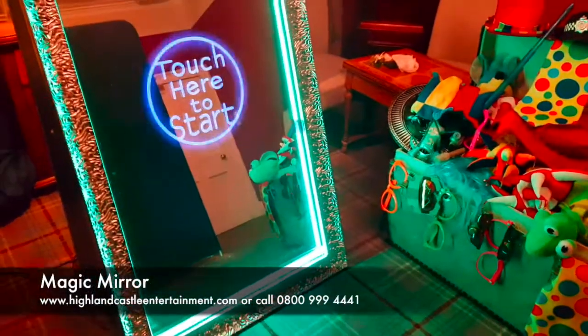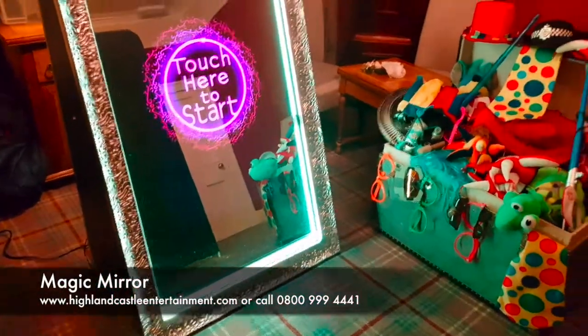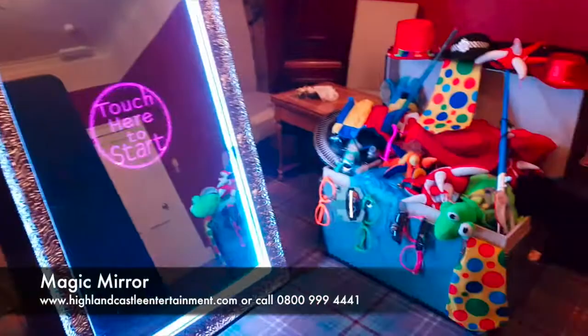Welcome to the Highland Castle entertainment website. My name is Ben and today I'm going to show you our magic mirror that we've got set up here for a wedding at Loch Ness Country House Hotel.